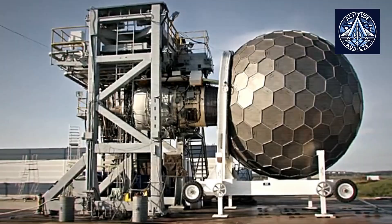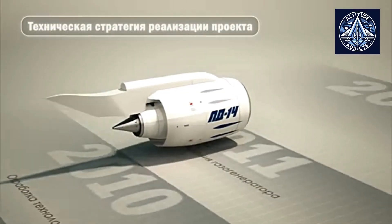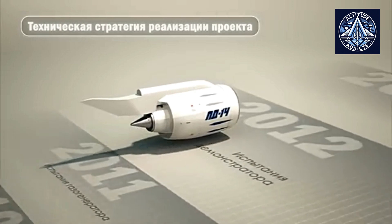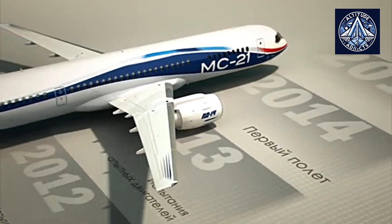Are you aware of what microprocessors are used by the PD-14 and MC-21? Let us know in the comments. Please like and share our videos, subscribe to our channel, and consider taking a membership to encourage us.